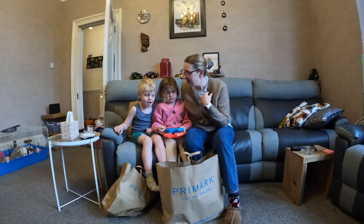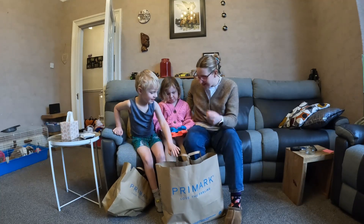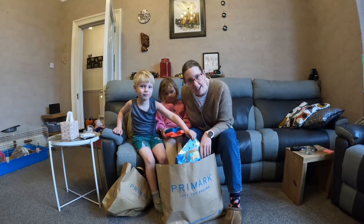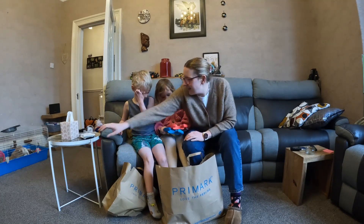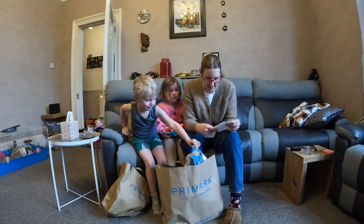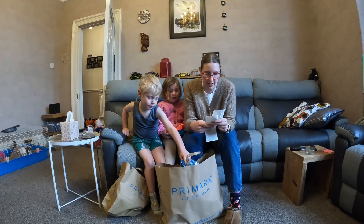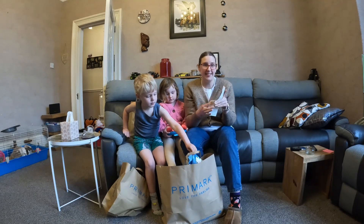We have been to Primark and bought some clothes for Ethan, for Jessica and for me. We did buy you clothes, we did! And we thought we'd share what we bought with you. Now, we have spent a lot of money — £96.50 on the kids' clothes and then £19 on me. So yeah, that's how that works.